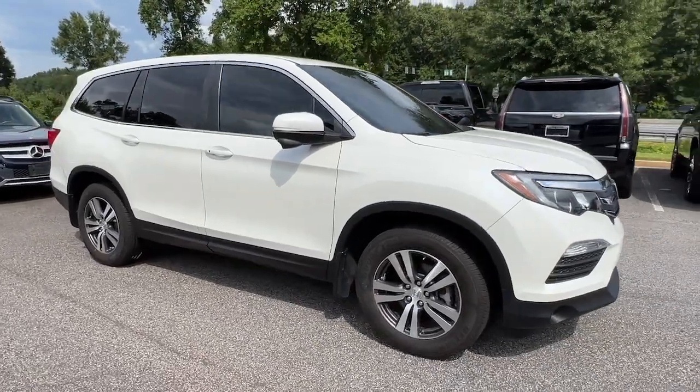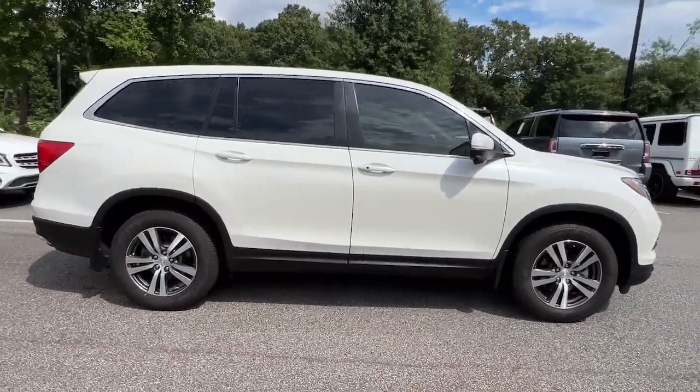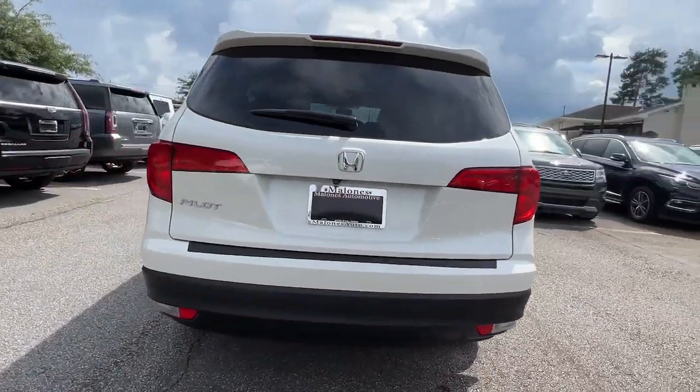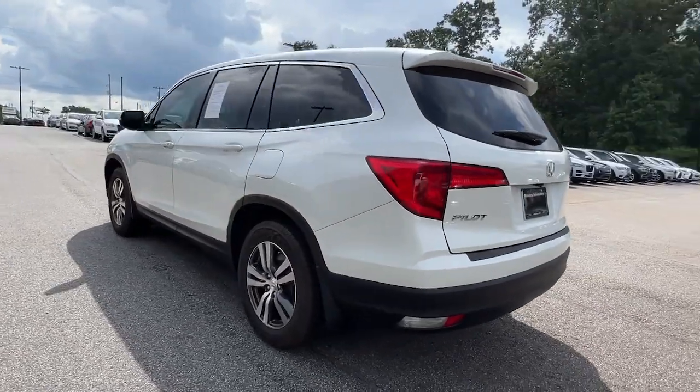You're gonna love the 2018 Honda Pilot. This vehicle is an outstanding buy with fewer than 70,000 miles on the odometer. Take a closer look at this super capable Pilot.